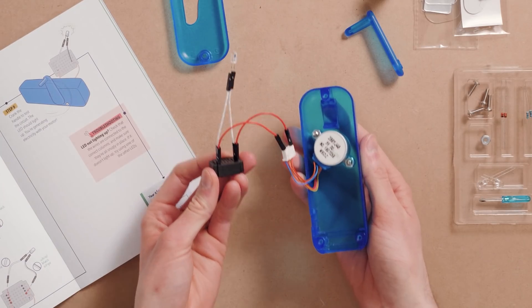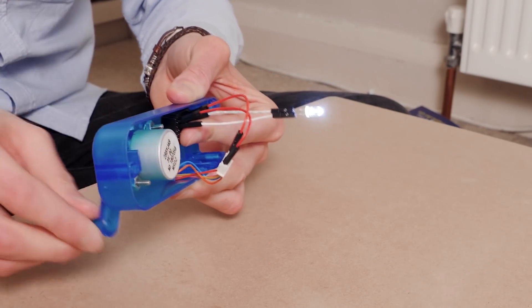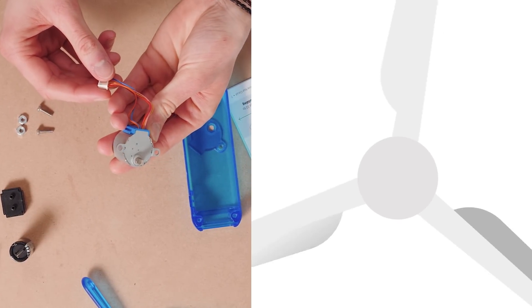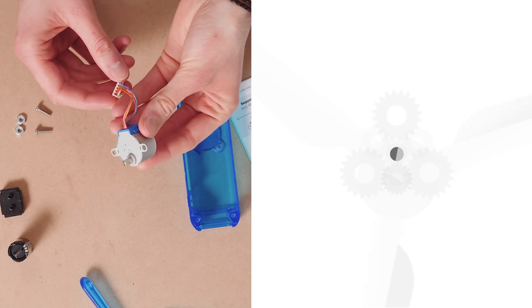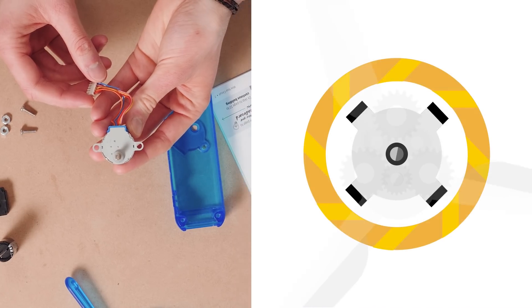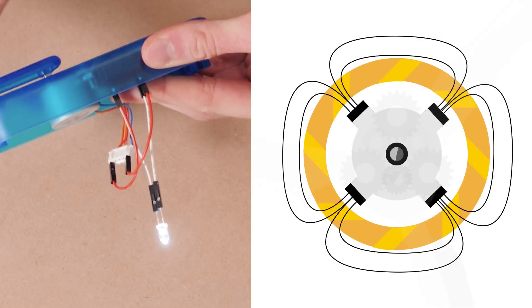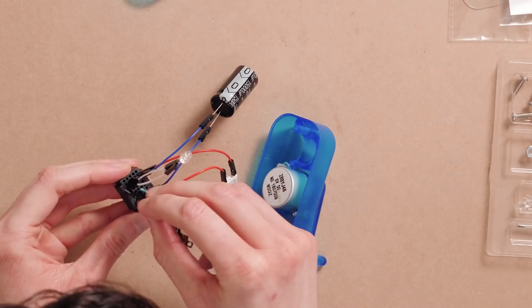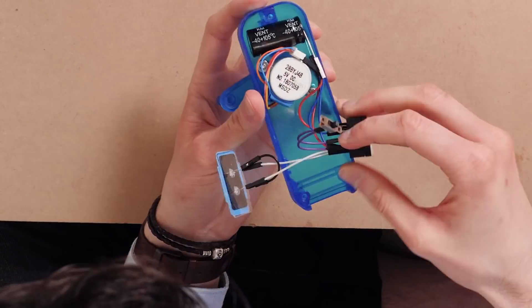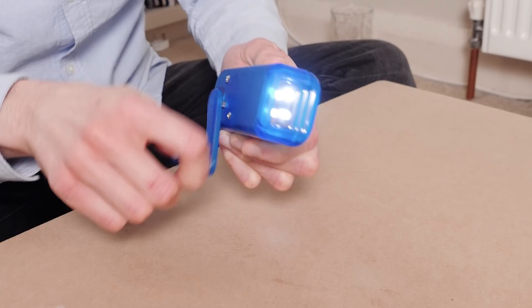Just like this simple circuit and mechanism, wind turbines turn kinetic energy into electrical energy. Inside the turbine, kinetic energy turns a shaft, which turns a series of gears that spin a post inside a generator. This post has magnets attached to it and is surrounded by coils of conductive wire. When the magnets turn inside these coils, magnetic fields induce an electric current to flow through them due to electromagnetic induction. The generated electricity is then distributed into the grid. The big difference is that instead of kinetic energy from turning a crank, it's kinetic energy from wind.